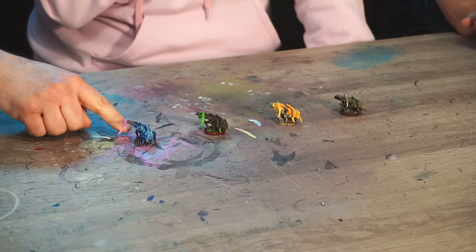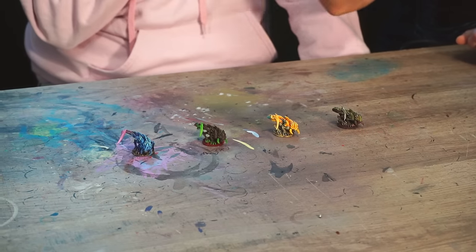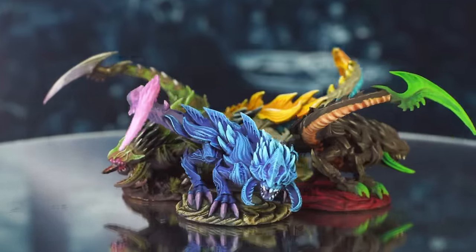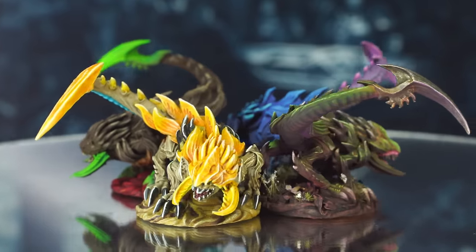Before the reveal, they do a blind pick of their favourite mini. Two painters pick the same one — producing a winner. Then the viewer call-to-action: drop a comment below saying who you think painted the blue one, the brown one, the yellow one, and the green one. Most importantly, viewers are asked who they think is the Golden Demon winning painter, Steve.